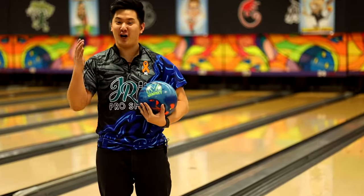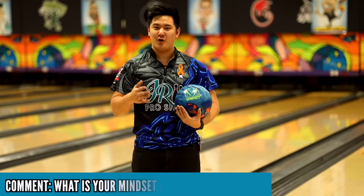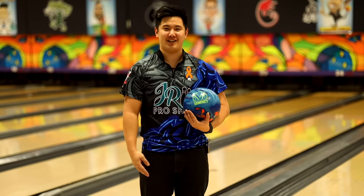Question time with Simu. We got a really good one courtesy of our friend Coach Ty. Our question for today is: what's your mindset when you know you need a double in the 10th? Mine is try to go Brooklyn, but I want to hear yours.